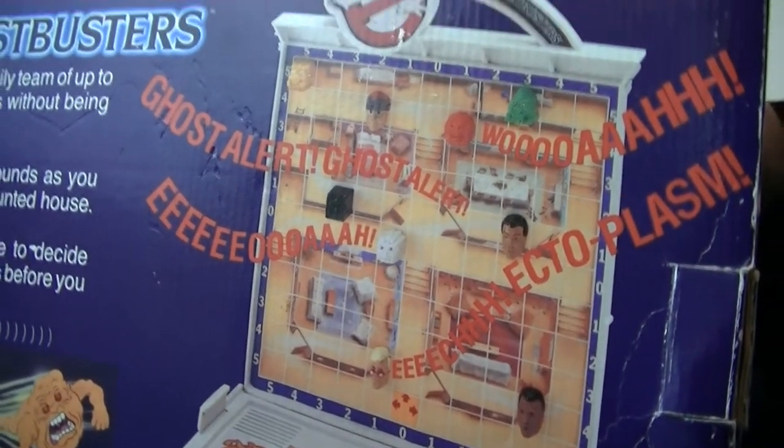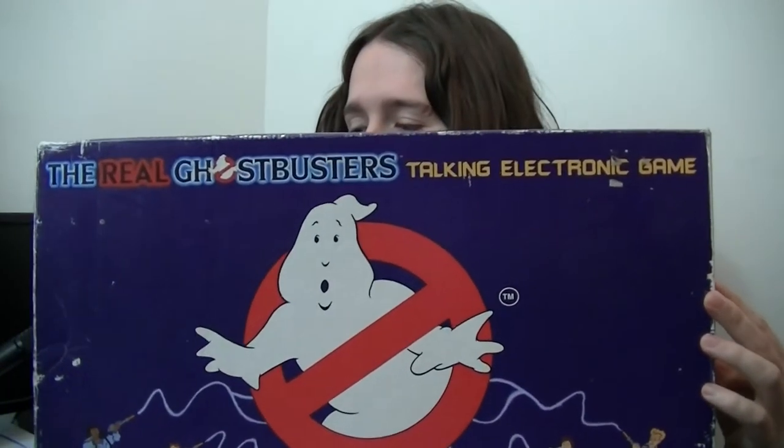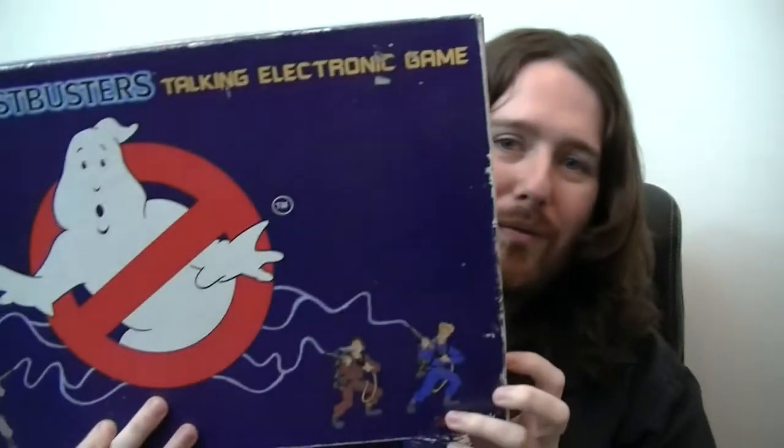Next we have the Real Ghostbusters Talking Electronic Game. When I bought this for $2.99 on eBay I thought it was going to be a tiny LCD game, but it's huge. I never played it as a kid. I'm looking forward to doing a Dan and Steve play video on it since we're planning to do board games in the future. There's a sticker with an orange ghost on it that I recognize from somewhere — let me know if that orange ghost appears on any other Ghostbusters toy.